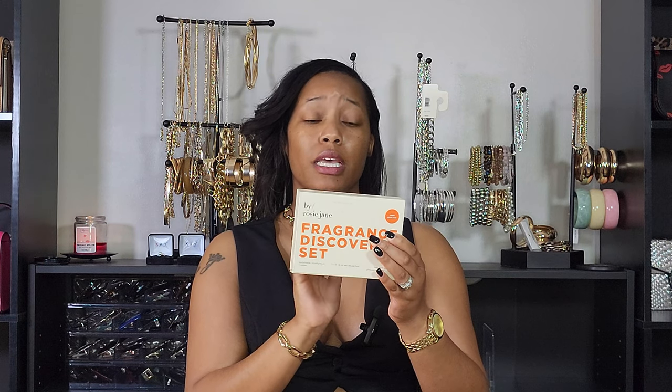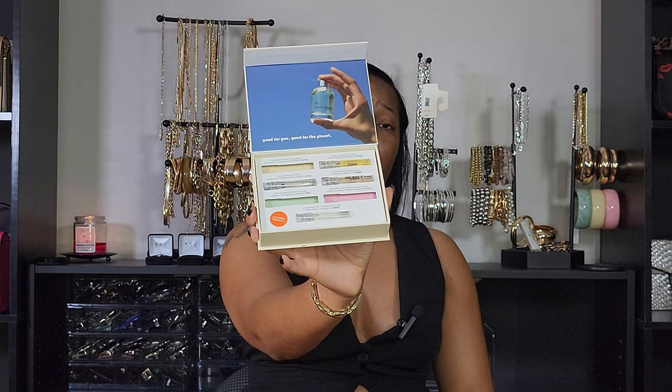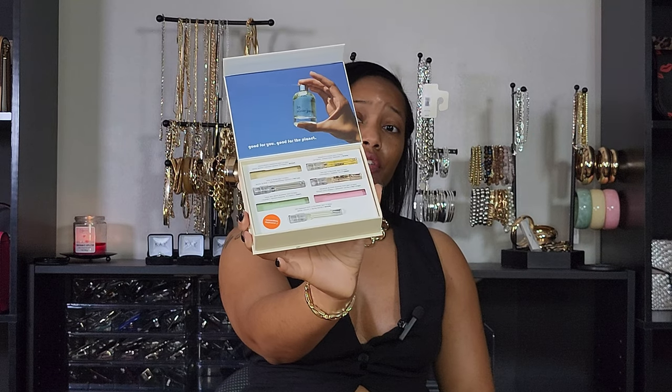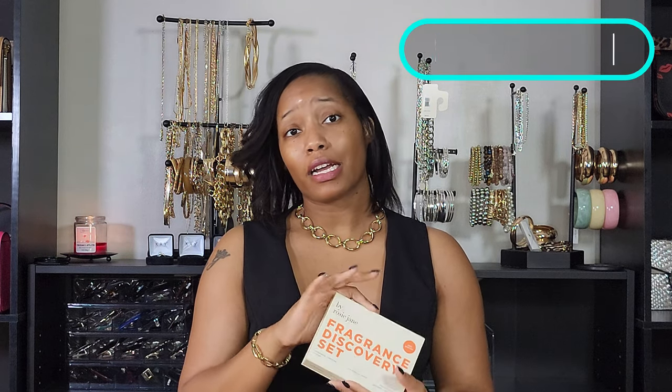Next up is a brand I discovered while scrolling on Nordstrom one day: By Rosie Jane. This set came with seven different fragrances. I haven't used but three of these, but so far so good — I don't think I've found one I don't like yet. Out of this set I'm definitely going to be purchasing Leila Lu and Dulce. If you like chocolate, the Dulce is amazing — it's like chocolate and vanilla.